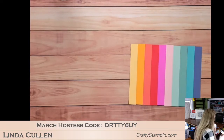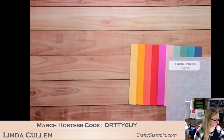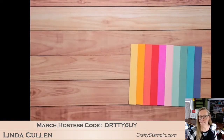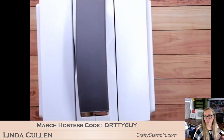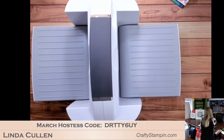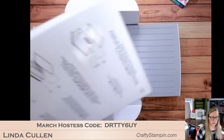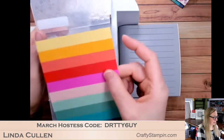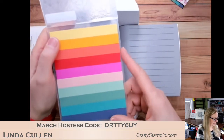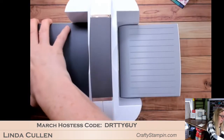There we go — I have them all attached and that was super quick. Liquid glue is your friend on this one. Now we're going to use the ornate floral 3D embossing folder. Let me pull over my Big Shot. This is a 3D embossing folder so I'm using my base plate — the number one plate.